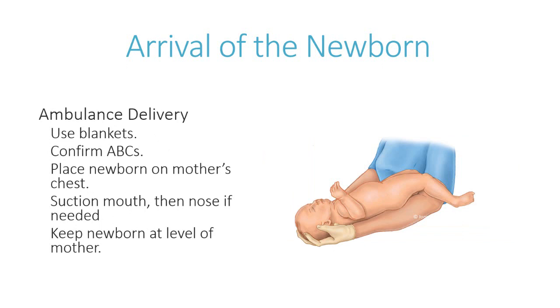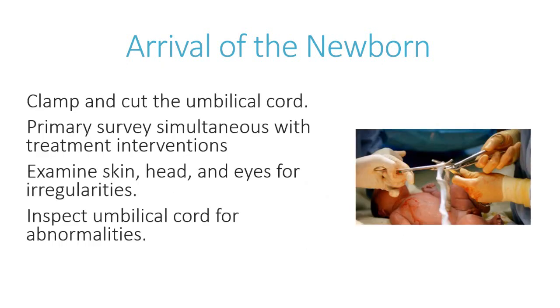Make sure you have plenty of blankets. When the baby is born, obtain your APGAR score, confirm your ABCs, place the newborn on the mother's chest skin-to-skin, and suction the mouth then nose if needed — and only if needed. Keep the newborn at the level of the mother. Cover the foot of the stretcher with clean warm blankets for initial stabilization. If more extensive resuscitation is necessary, transition the newborn to a second ambulance with a neonatal transport incubator. Once the newborn arrives, clamp and cut the umbilical cord.